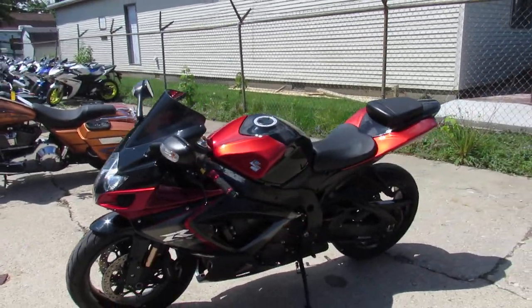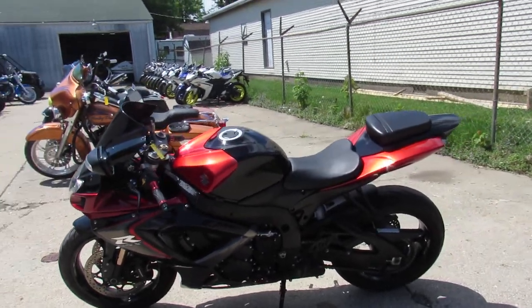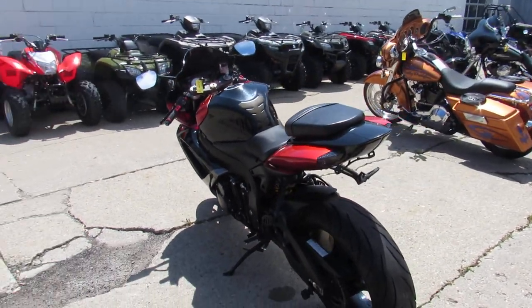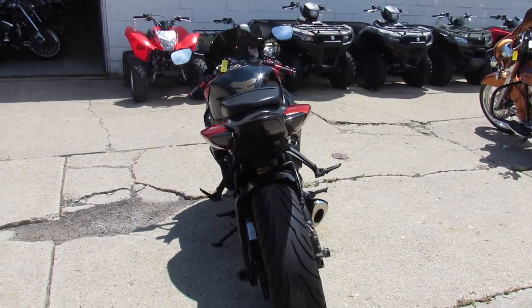We got this thing priced right at $49.99. It's a good looking bike. Comes in the black and red silver paint scheme. The bike's clean, this thing turns heads — it's a nice color scheme.